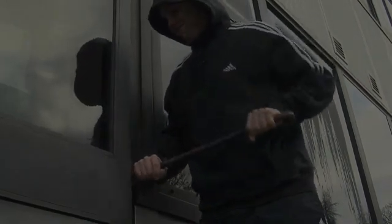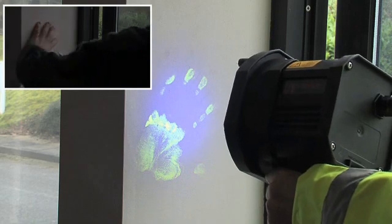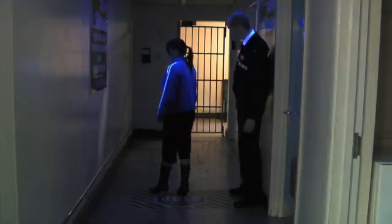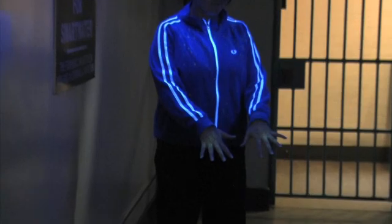The system is permanently installed at strategic points and, once activated, will spray any offenders with a non-hazardous forensic solution, which can remain detectable on skin and hair for weeks, and for even longer on clothing. What's more, the spray is invisible under normal light, but will glow brightly under UV, making it easily detectable by the police. No two Smartwater systems carry the same forensic code, meaning criminals can be directly linked with the crime scene.